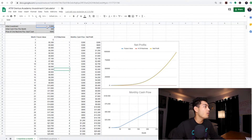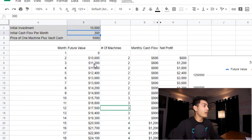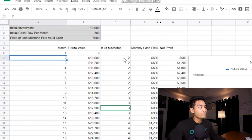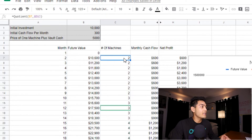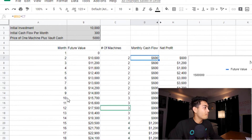So what if instead we were actually able to purchase two machines? If you go over here on the top left where it says initial investment and you type in $10,000, you'll see that in the second month we purchased two machines and we're starting right off the bat with $600 in monthly cashflow. Then by month 10, we're able to purchase our third machine, and the whole process is a lot faster. The more money you invest up front, the faster you're going to see a greater return on your investment.